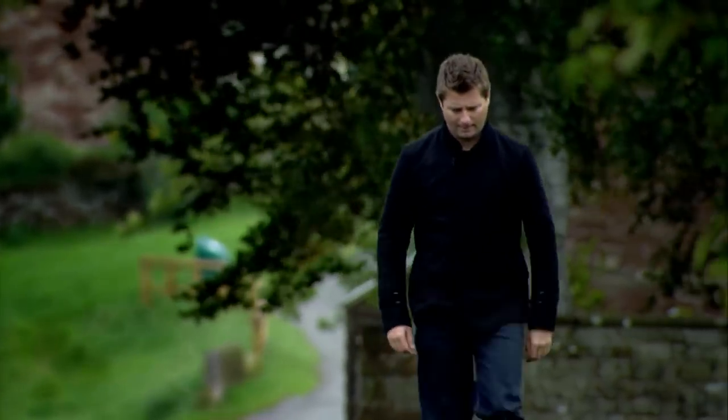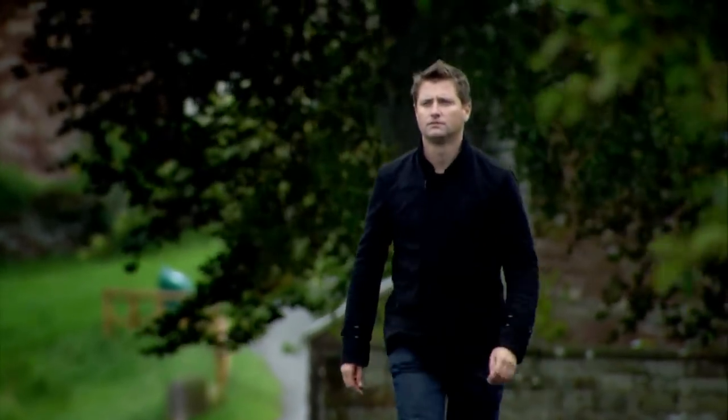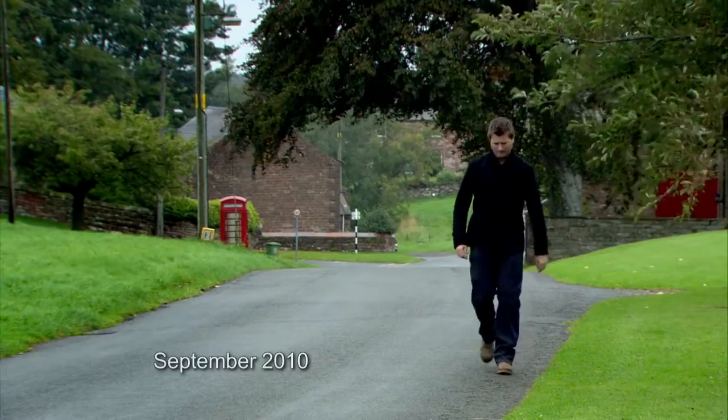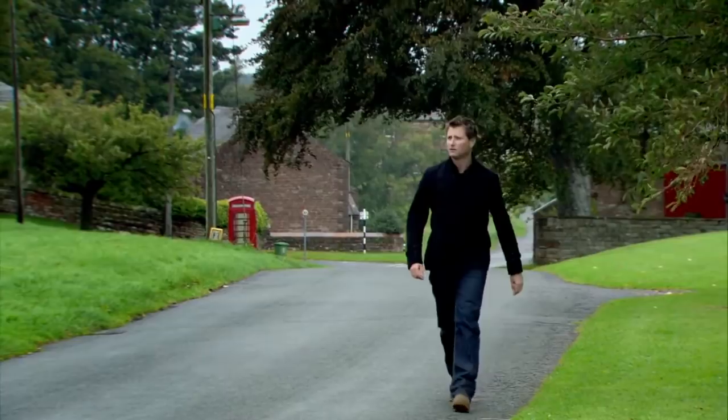I love the architecture of churches and the interesting spaces they provide for residential conversion. I also like the challenge of doing something interesting with a spire.